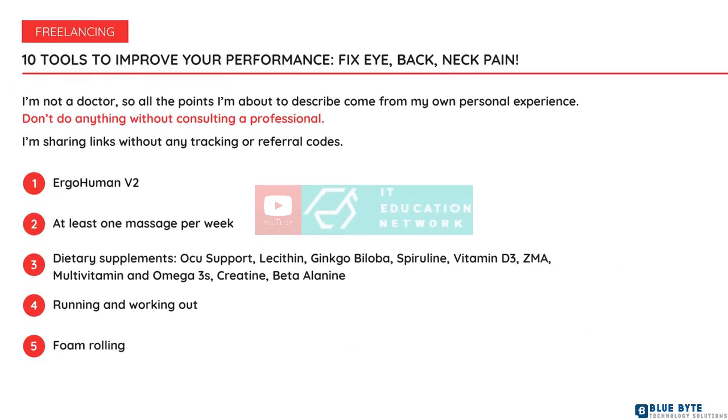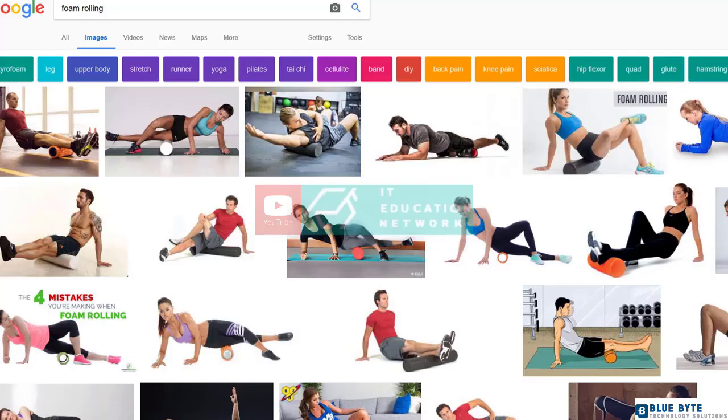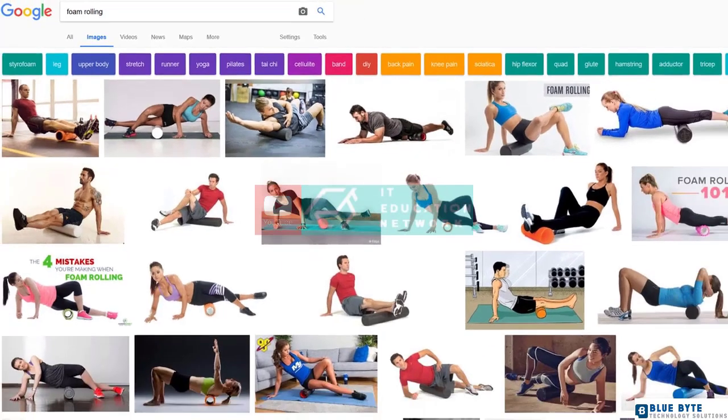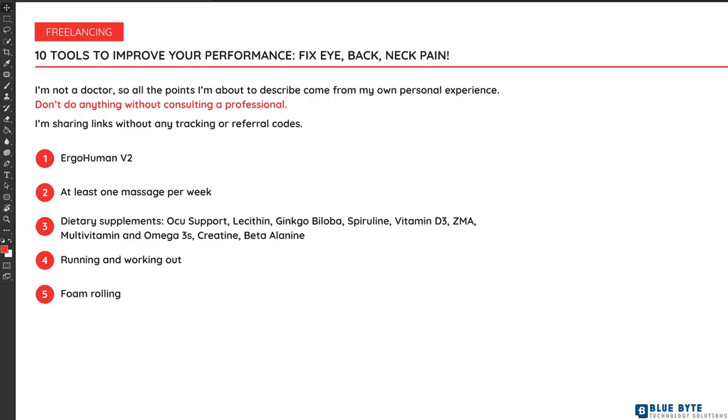Number five: foam rolling. It looks strange but it gets rid of a lot of kinks in your upper back, butt, and thighs. I don't suggest rolling it on your lower back as it might do more harm than good. Professionals all over are praising foam rolling and I can see why — it's like having a deep tissue massage. I strongly recommend getting one and keeping it in plain sight so you remind yourself to use it.